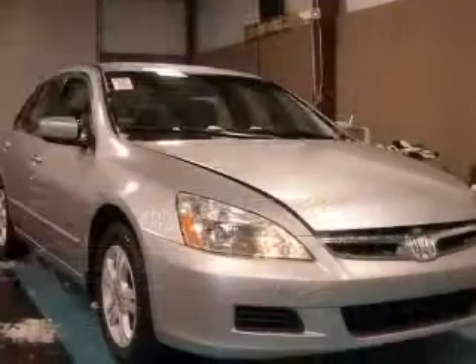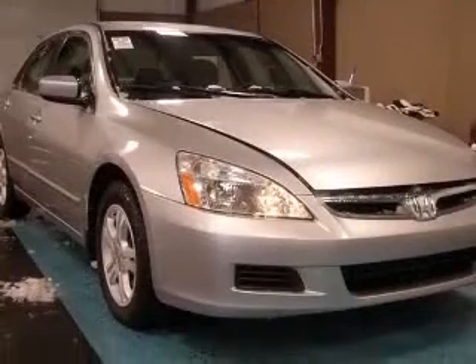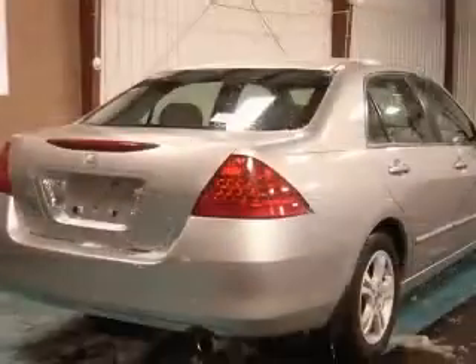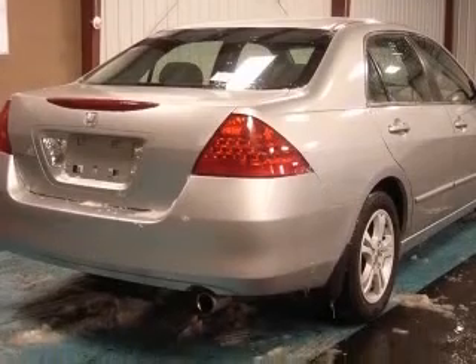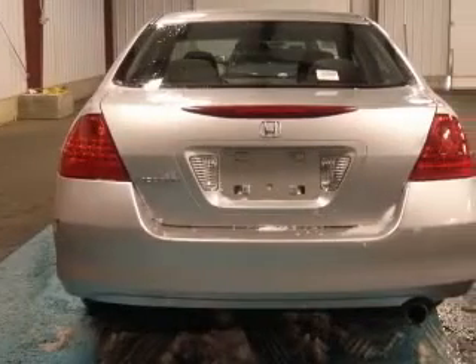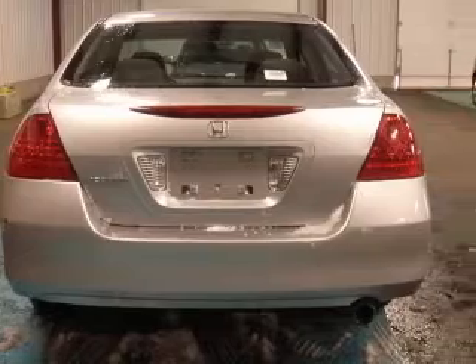This vehicle has a silver exterior and includes the following options: four-wheel ABS brakes, air conditioning, audio controls on steering wheel, center console full with covered storage, clock, in-radio, cruise control, daytime running lights, front seat type bucket.